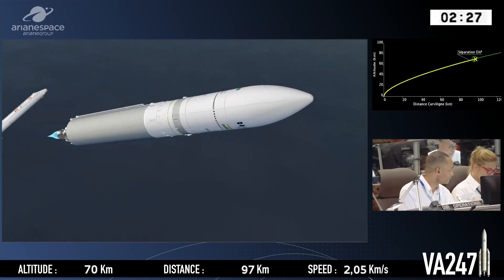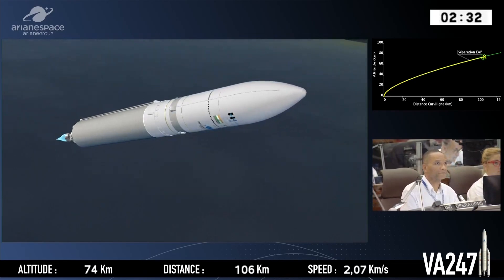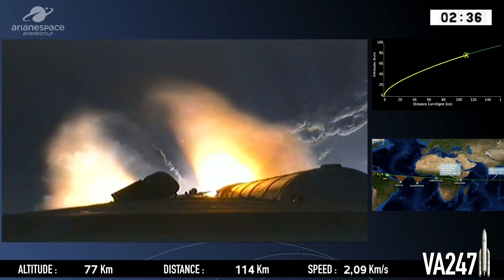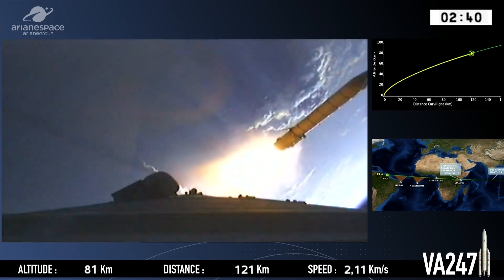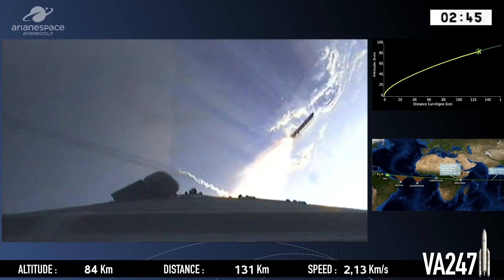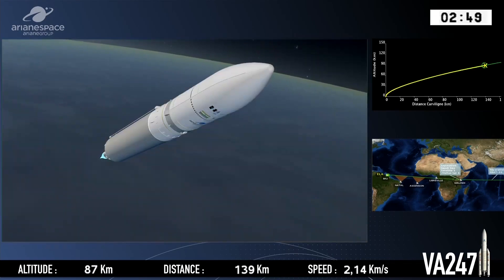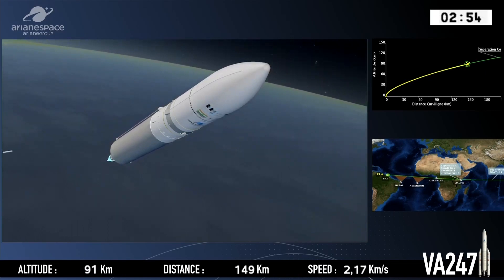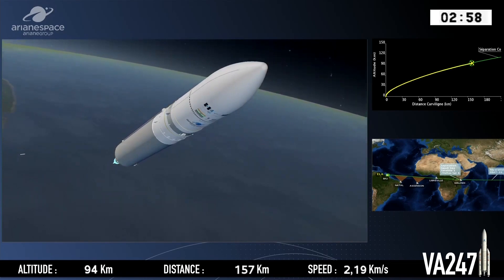Right on time, separation of the two boosters — the DDO confirms it. They fall 500 kilometers from shore into a protected area. To give you an idea of what it looks like from the onboard camera: there is a second booster to the port side of the ship, which is out of camera range. French Guiana was in part chosen as a base for its opening on the water, launches posing no threat to the local population.